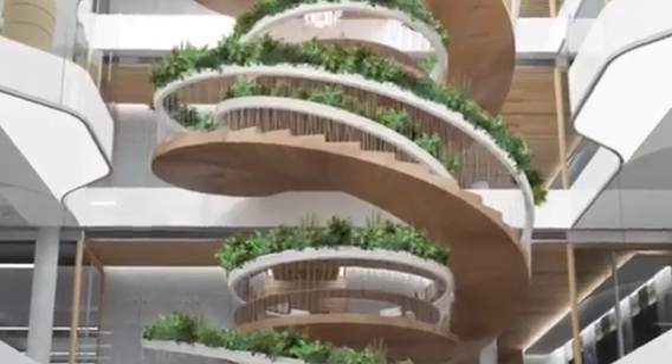Term number two: living wall, also known as a green wall or a vertical garden. We particularly love the one at Shake Shack on South Lamar. This practice isn't only restricted to walls — any architectural element can become green.